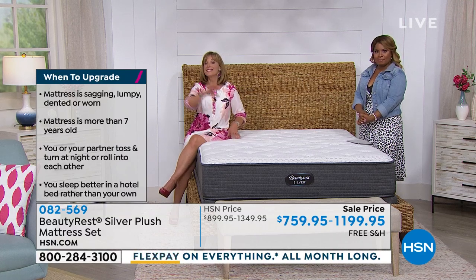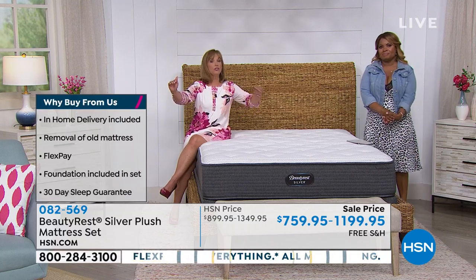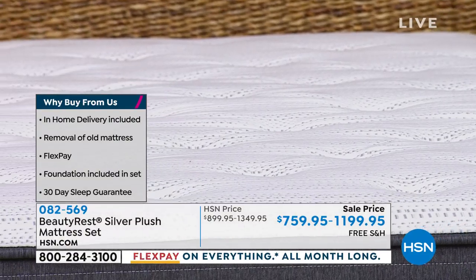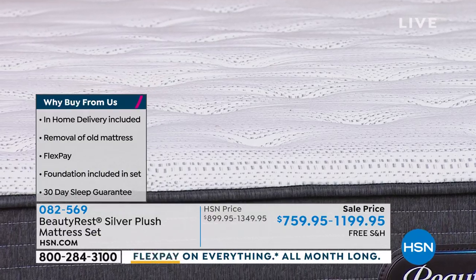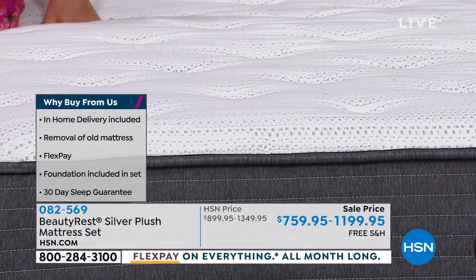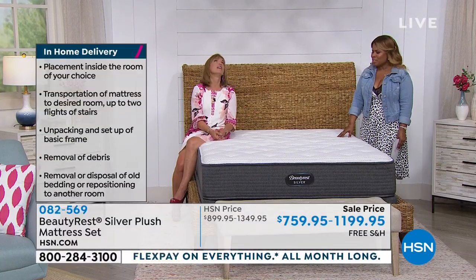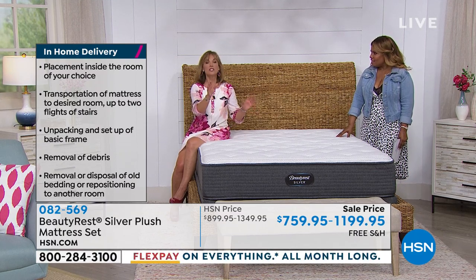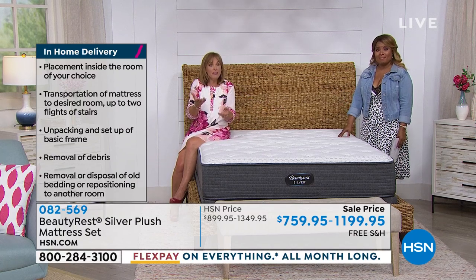A lot of us confuse firmness with support — we think it has to be rock hard, and it doesn't. This gives you the support you need. When you lay down, you feel that support, not really extreme firmness. I'm giving this a six on a scale of one to ten. We shoot for five as our universal sweet spot, but this one — because we took away the big pillow top and added 900 coils — goes up just a notch toward the firmer side.